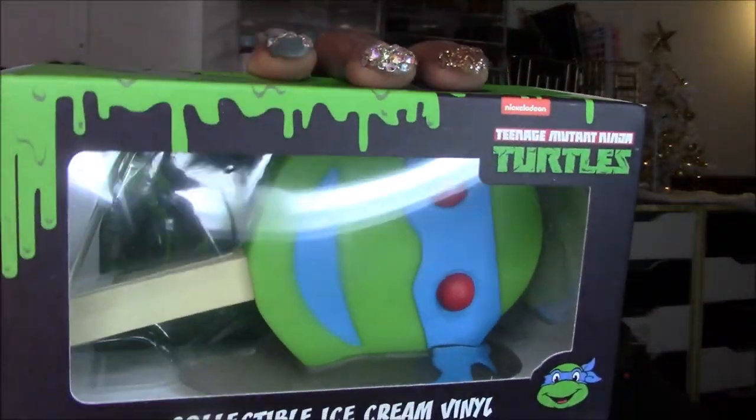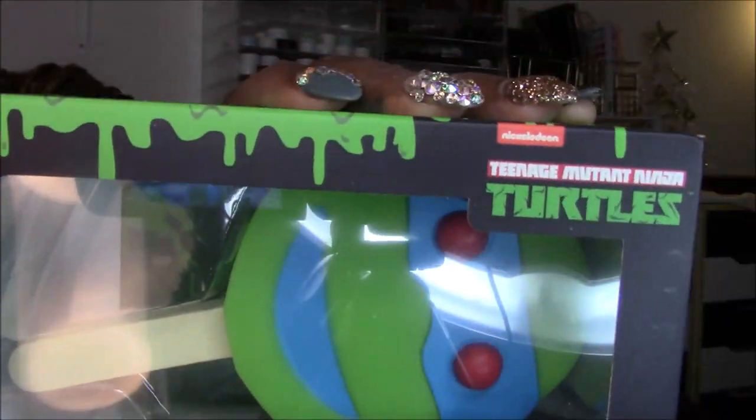Oh, didn't you already get one of these? We got a different Ninja Turtle. We got a different one — who did we get? This time we got Leonardo! It's a collectible ice cream vinyl — like the melting ice cream pops. Last time we got Raphael. Oh, this one glows in the dark — Glow in the Dark Ooze Edition. We didn't have that last time. That's real nice.